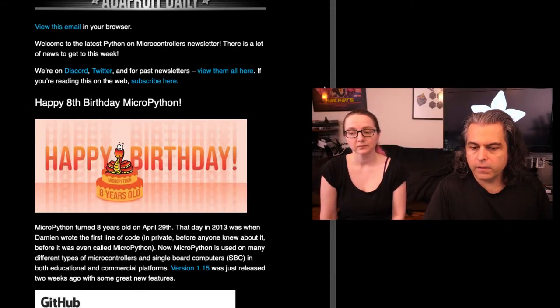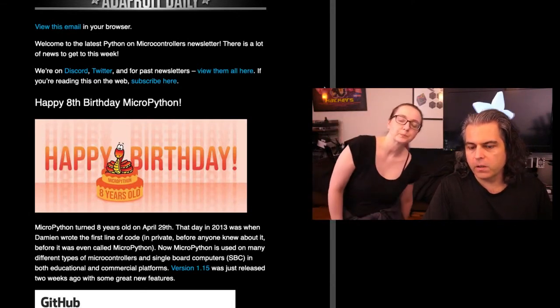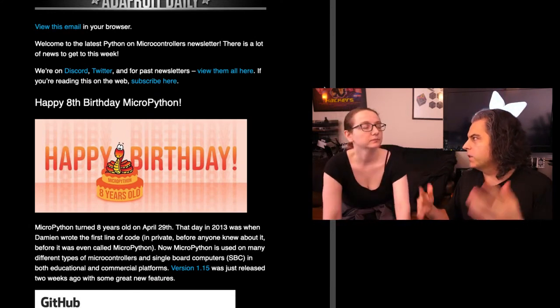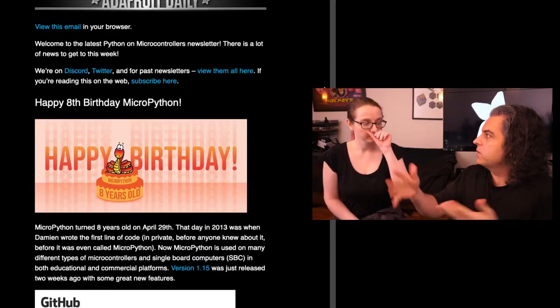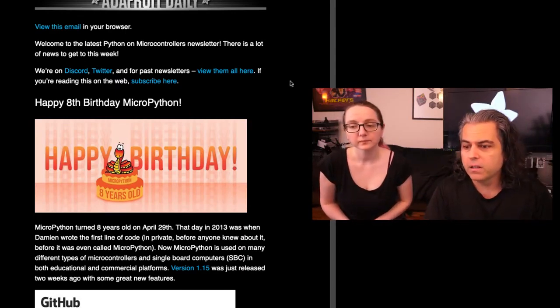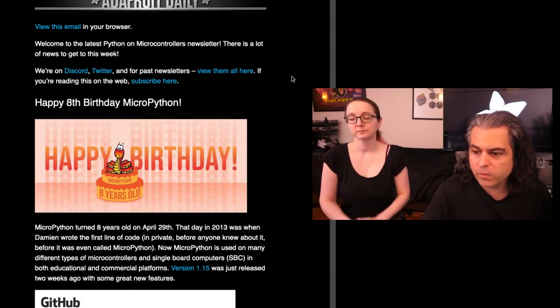I've got an extended version. I'm just going to do a quick recap of some of the things from the newsletter, and then I'm going to talk about — I normally do a rant and stuff like that, but there's always a moral of the story, a next action to do good. This is a good one, and it all coincides with happy birthday, MicroPython. It's their eighth birthday, turned eight years old on April 29th.